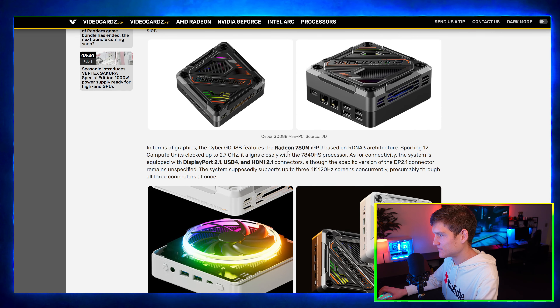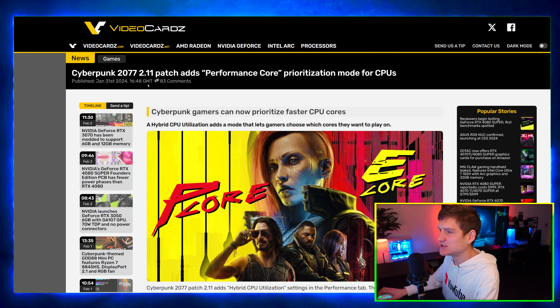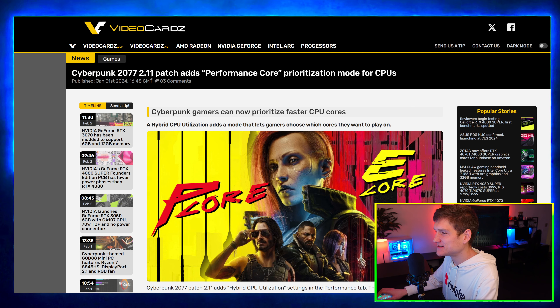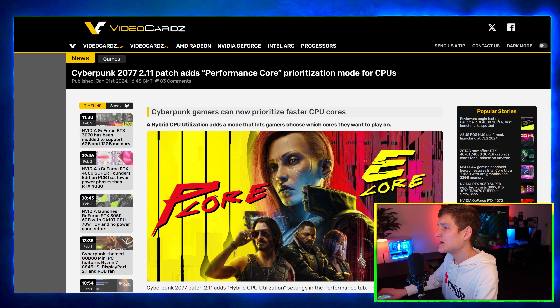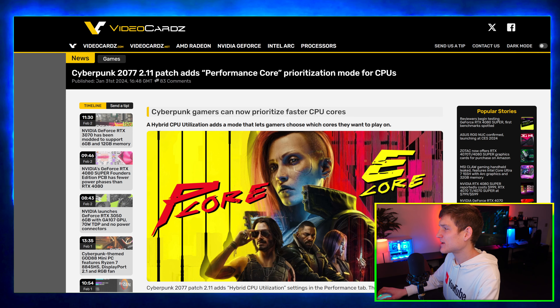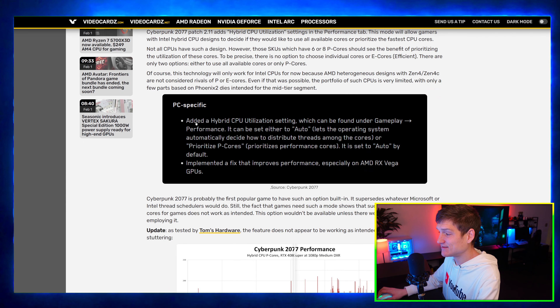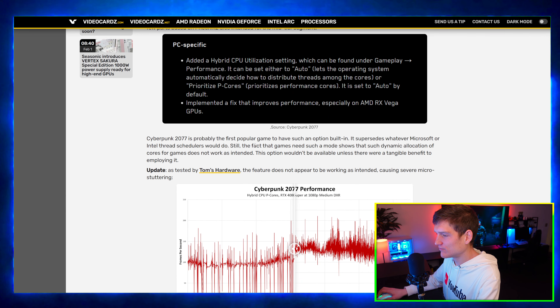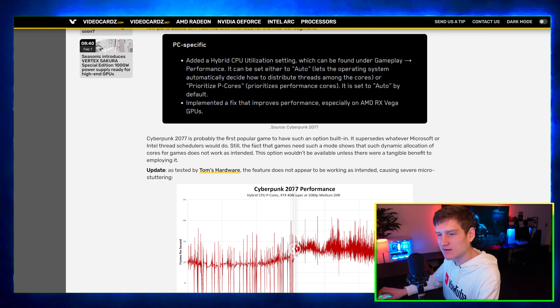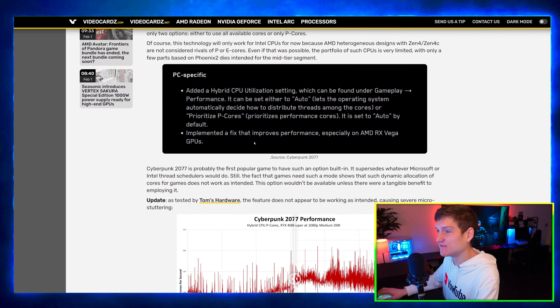Cyberpunk 2077 — do you say '2077' or '2007'? — received a patch that adds Performance Core prioritization mode for CPUs. There was a massive update about two days ago, roughly 50 gigabytes.